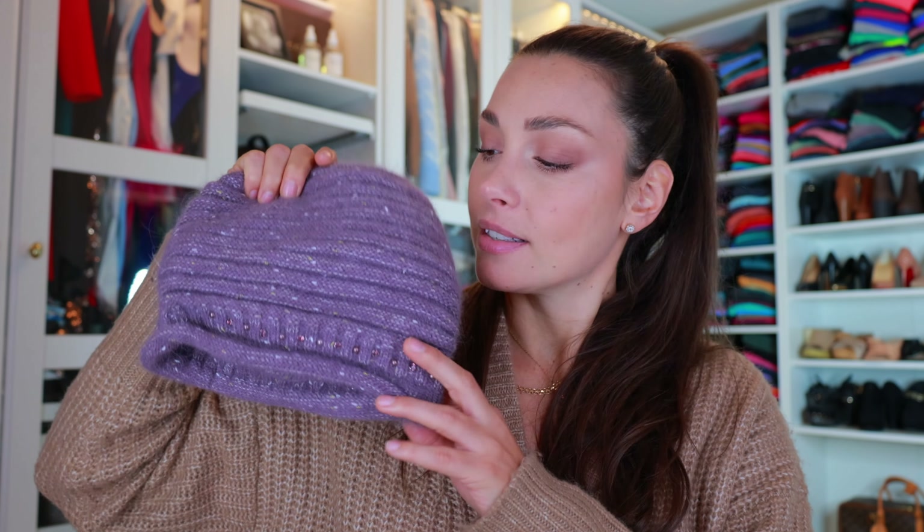First of all, this is a collaboration video — they did gift me the items for today's video. They also sent me this little cute cap. I have to be purely honest: I am not the biggest fan of hat pieces because I just never think I look cute in them. But it's a cute piece if you do like this type of headwear, and it has little cute details on it.